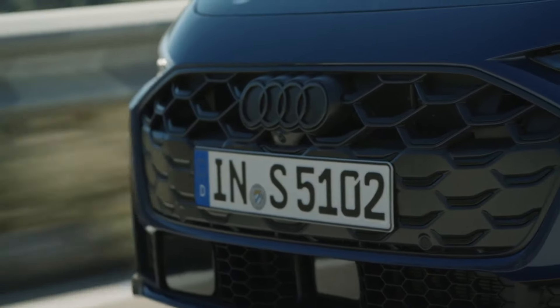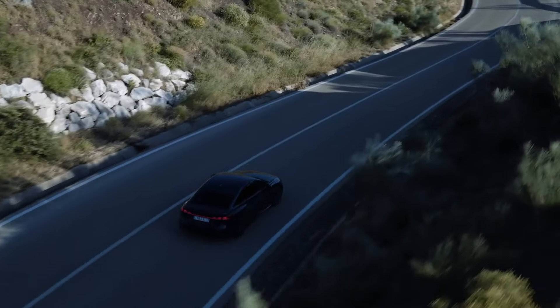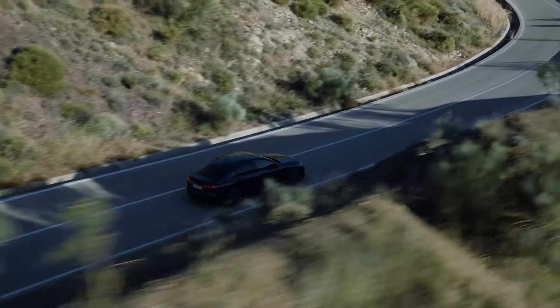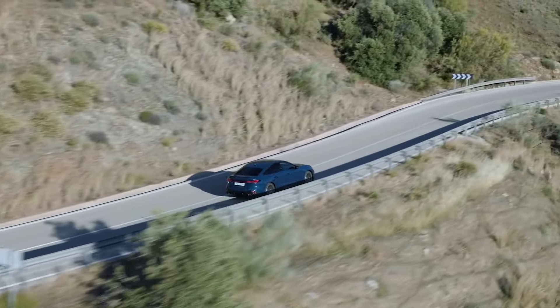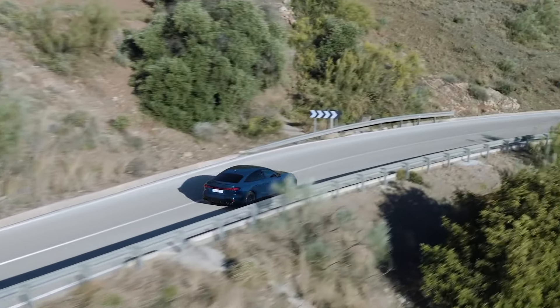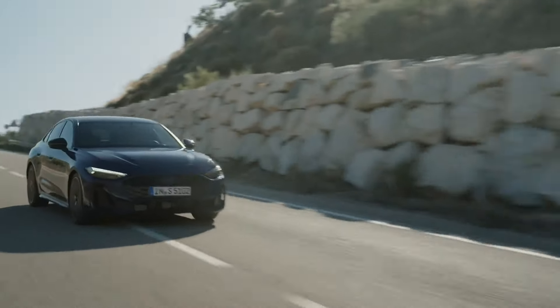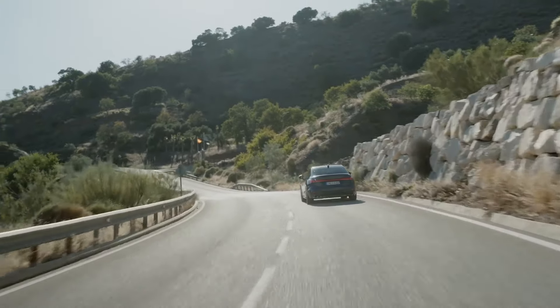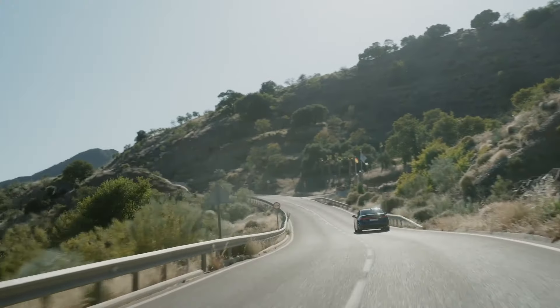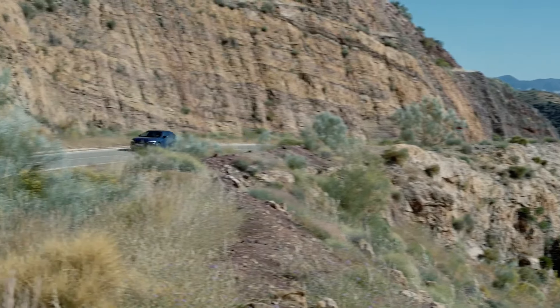The S5 benefits from partial electrification, which not only boosts performance but also reduces CO2 emissions. The MHEV Plus system uses a 48-volt on-board electrical system to support the combustion engine, allowing for partially electric driving and significant fuel efficiency improvements. With the integrated brake control system, the S5 achieves necessary deceleration primarily through recuperation, with friction brakes engaging only when needed.